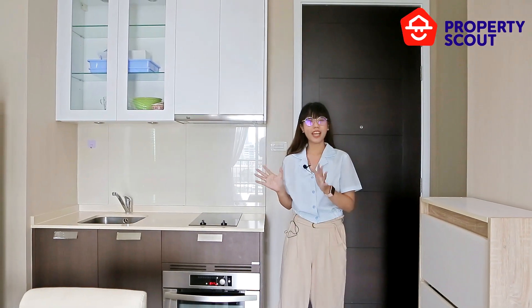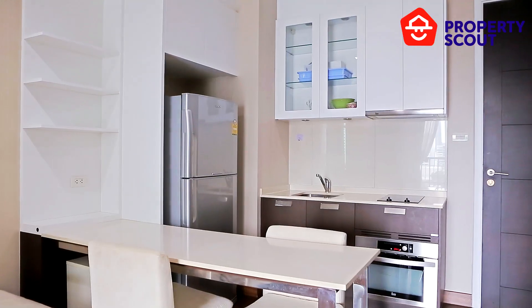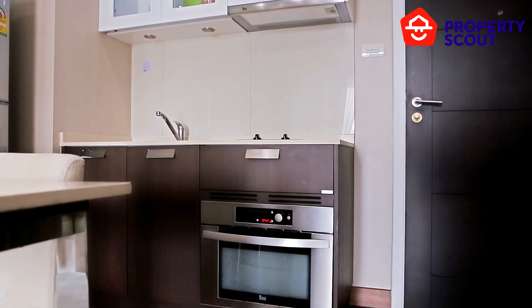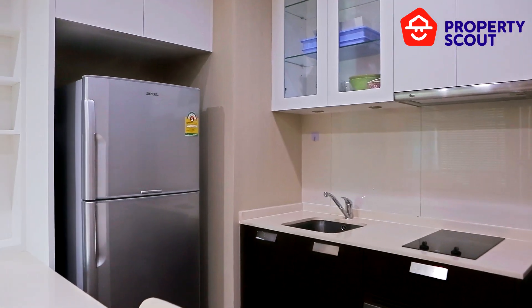First, we will be looking at the kitchen. As you can see, this room provides you many things: an electric stove, an oven (not a microwave), a sink, and the landlord also provides a refrigerator.